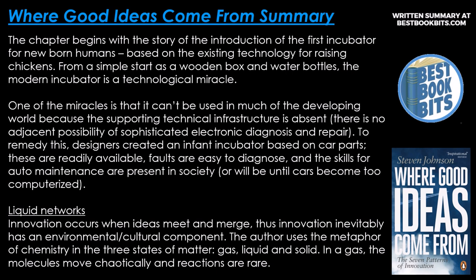One of those miracles is that it can't be used in much of the developing world because the supporting technical infrastructure is absent — there is no adjacent possibility of sophisticated electronic diagnosis and repair. To remedy this, designers created an infant incubator based on car parts. These are readily available, faults are easy to diagnose, and the skills for auto maintenance are present in society, until cars become too computerized.